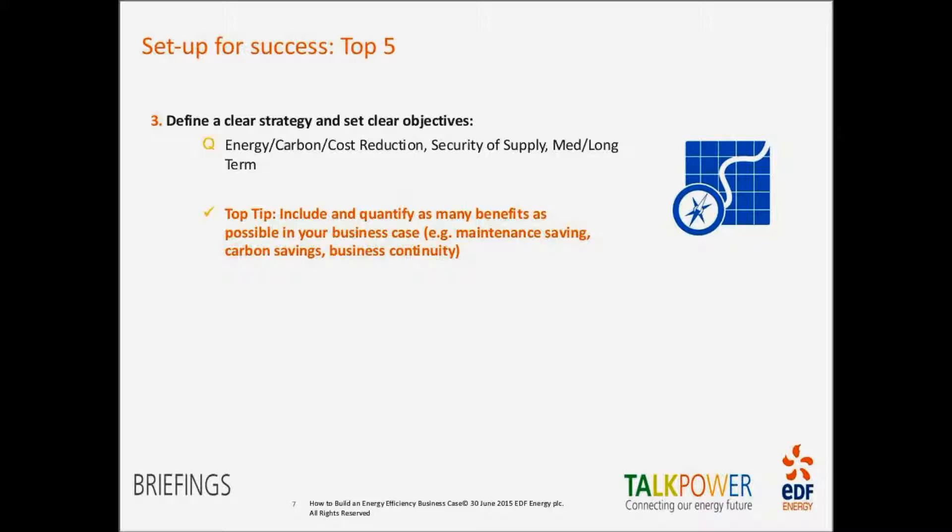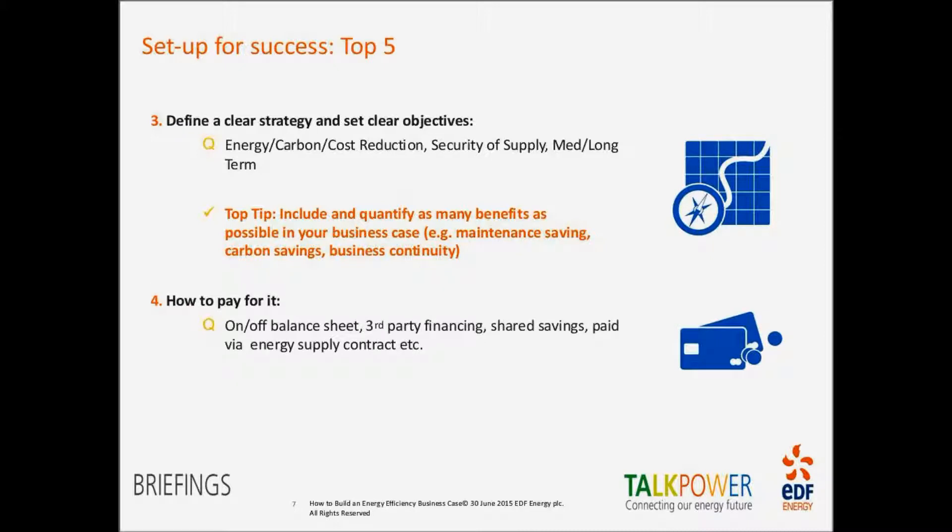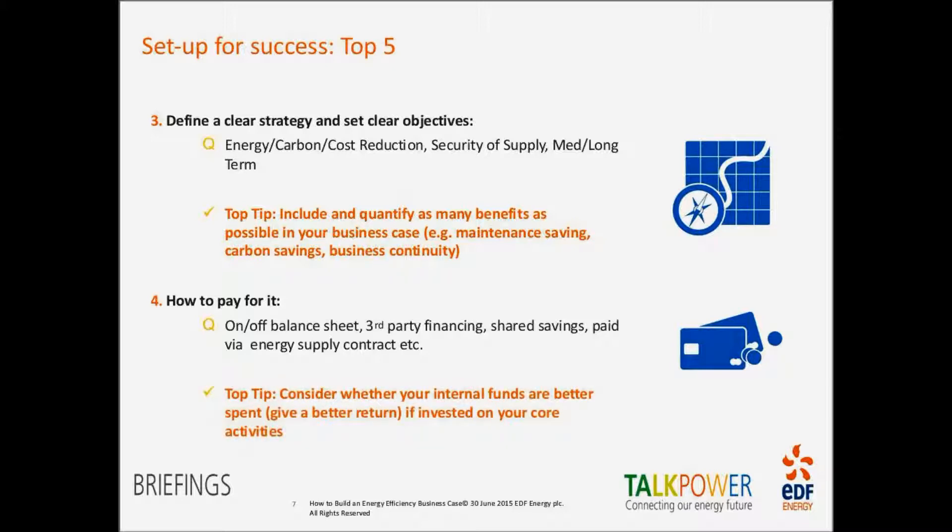The fourth top tip is understanding how you're going to pay for it. There are various options — off or on balance sheet, third-party financing, internal financing. Knowing how it will be paid for right at the front is often key to unlocking that money. The key question is: is it better to spend your internal funds on an energy project, or to invest those funds in your core activity and have a third party finance the energy project, which will pay back over time? Understanding financing up front makes things much easier as the project progresses.